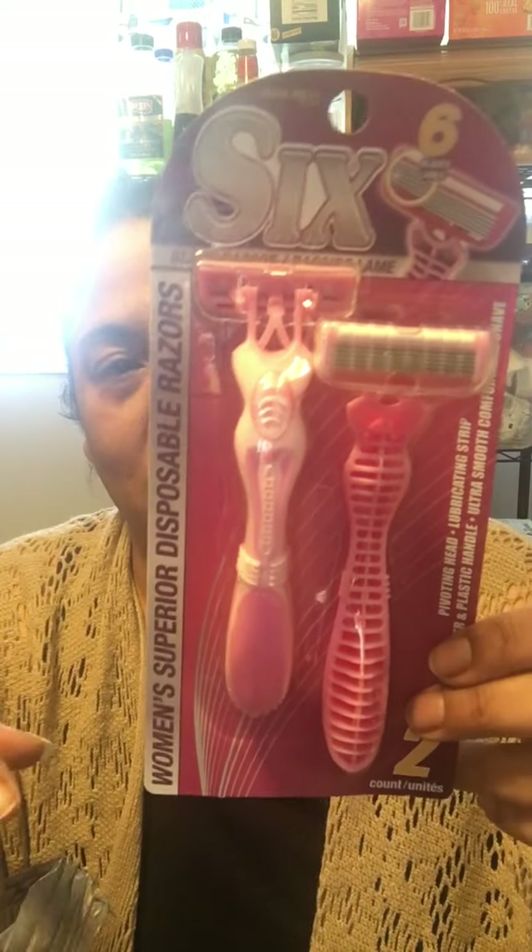I went in and saw some stuff and was like oh my god. As you guys know, I want to do my junk journaling and there was just so much stuff. Let me show you what I grabbed — it's going to be in random order because I just threw everything in. It's either birthday stuff or junk journaling. I did grab these two blades — six-blade women's superior disposable razors.